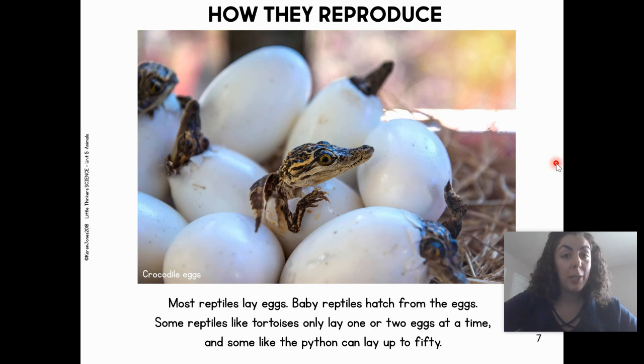How do reptiles reproduce? Most reptiles lay eggs. Baby reptiles hatch from the eggs. Some reptiles, like tortoises, only lay one or two eggs at a time. But some, like the python, can lay up to 50 eggs at one time.